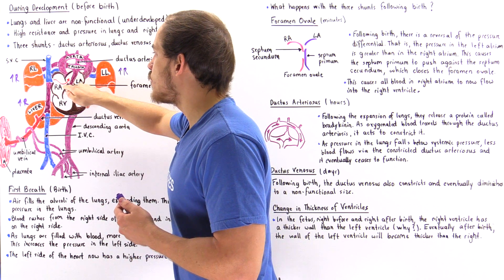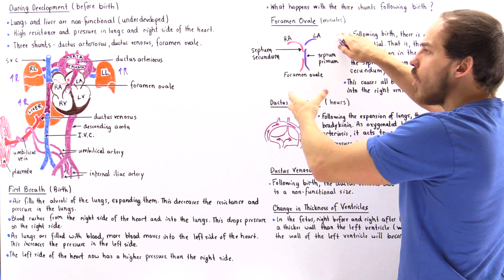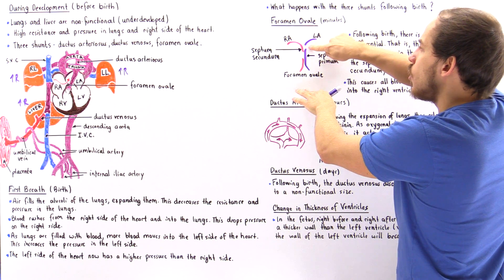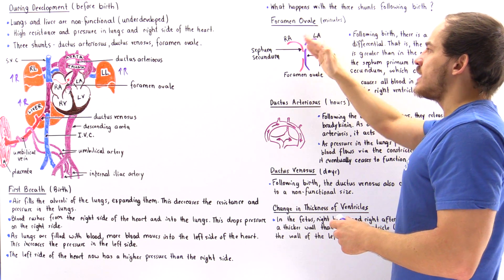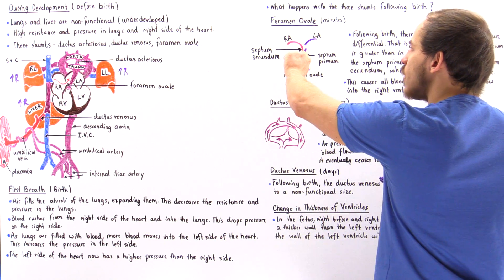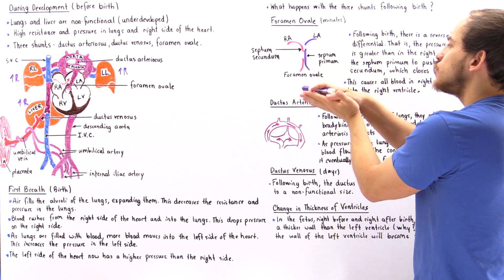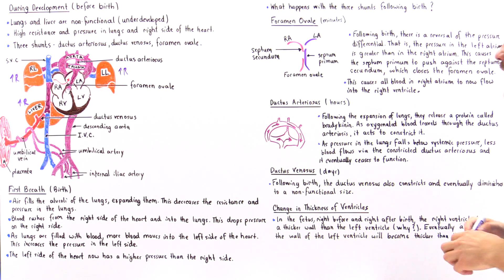If we zoom in on the wall separating the right atrium and left atrium, the pink section is the wall of the right atrium and the purple section is the wall of the left atrium. There is a hole on the wall of each atrium, creating a flap of wall that can open like a door — but only one way. This portion is known as the septum secundum, and this portion is known as the septum primum.